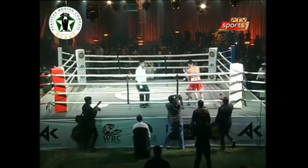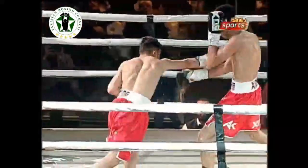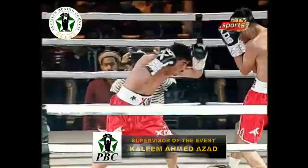Both fighters are throwing at it. Akmal is doing the Mike Tyson style, he's rope-a-doping. I think it's gonna be a great fight. They both came out aggressive and you can see the fire in his eyes.